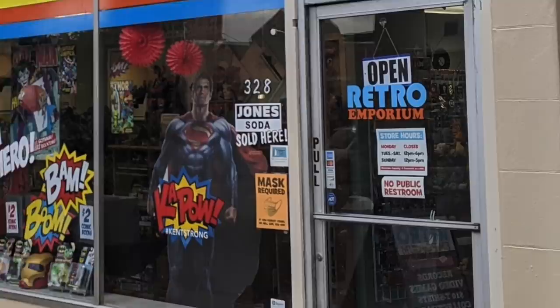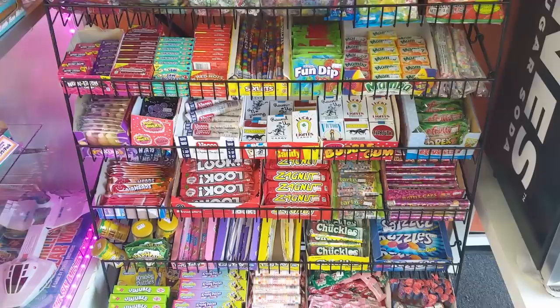As soon as you walk in, you start seeing this classic candy. Some of these candy bars, like Zack Nutt — I haven't seen these in years. Fantastic. Gonna grab some of those before I leave too.